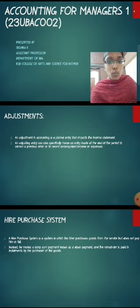First of all, we see what is adjustments. An adjustment in accounting is a journal entry that impacts the income statement. An adjusting entry can also specifically mean an entry made at the end of the period to correct a previous error or to record unrecognized income or expenses.